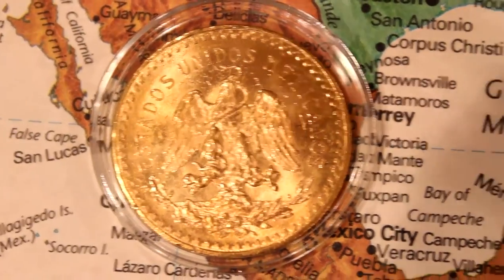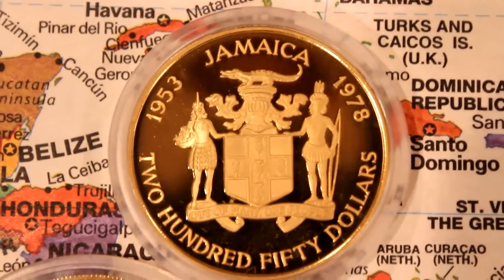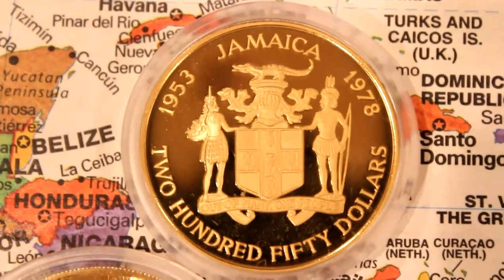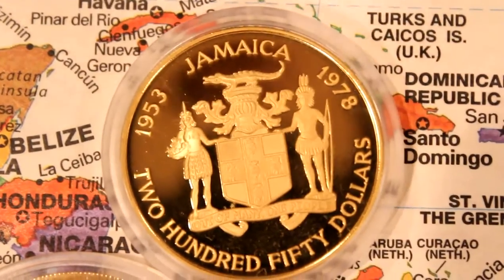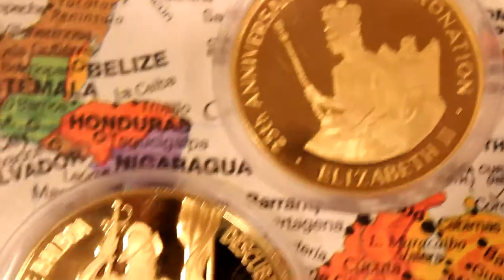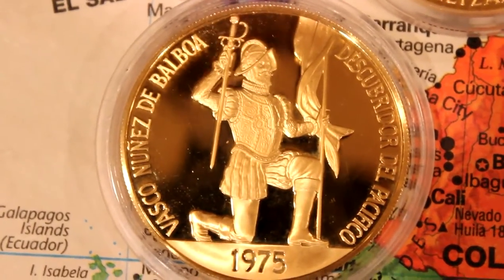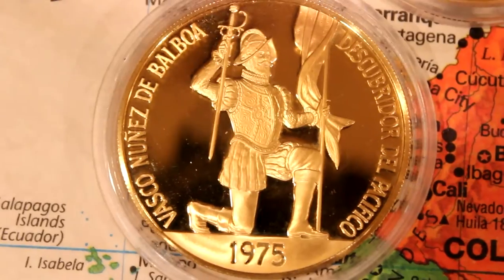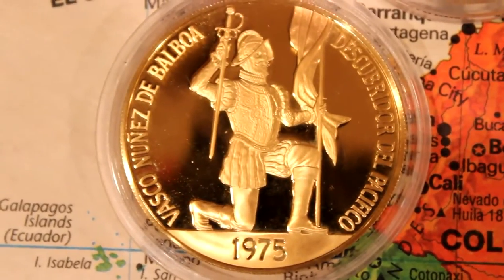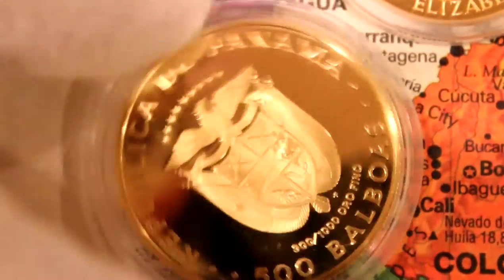Beautiful coin. Jamaica — I was just recently there. Jamaica is an island in the Caribbean Sea. Look at the coin, the crocodile — very nice. The bridge between North and South America is Panama. This is a Panamanian coin, 1975, Vasco Nunez de Balboa, the discoverer of Panama.